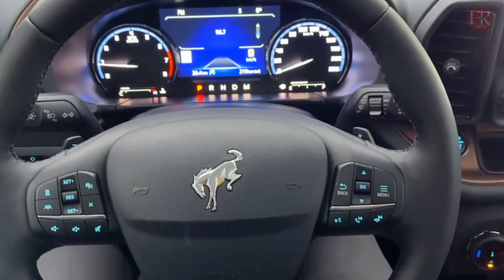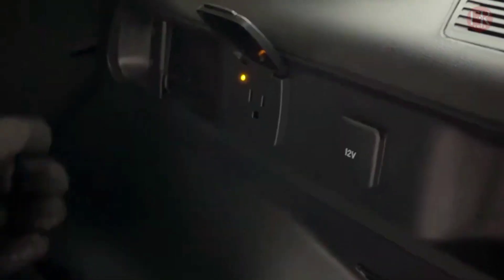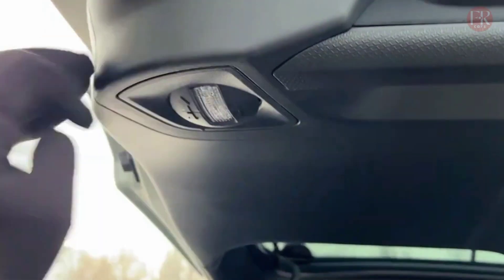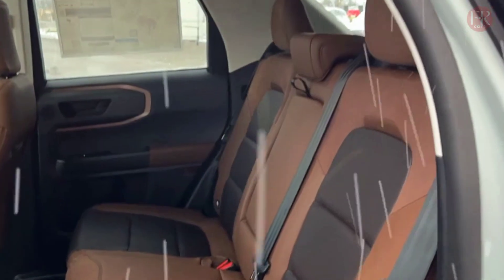Ford originally introduced the Bronco in 1965 as an off-road vehicle to compete against the Jeep CJ5. It launched with an inline-six engine and a three-speed manual transmission, but the first-generation Bronco would later offer a V8 as well as an automatic transmission.